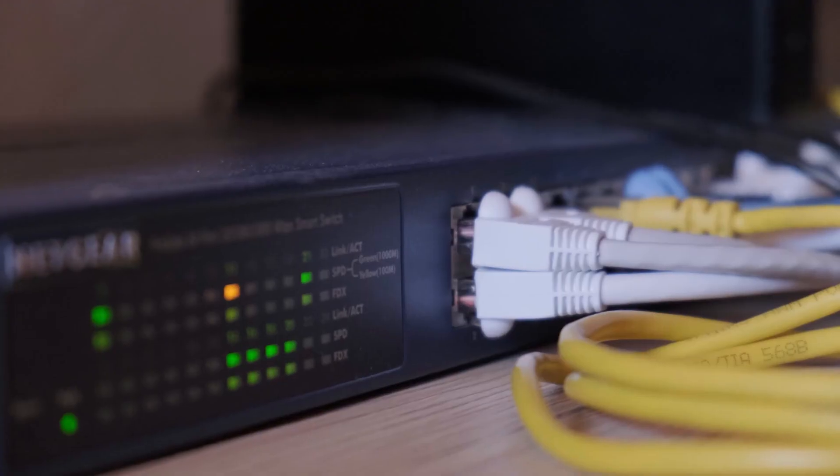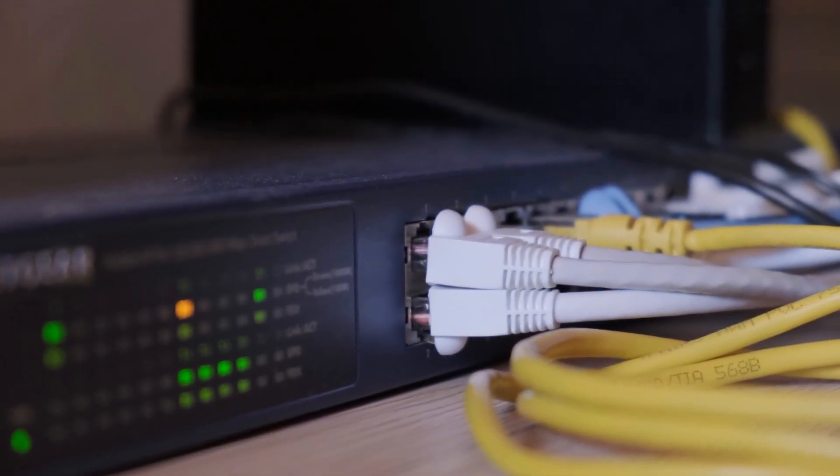Structured cabling can also be referred to as network cabling. Basically, what it is, is the Ethernet and fiber cables that run from your network connection to all of your end devices, whether that be a wireless access point, a computer, or a piece of machinery. Basically, any network device that connects to a network has to have structured cabling in place to do so.